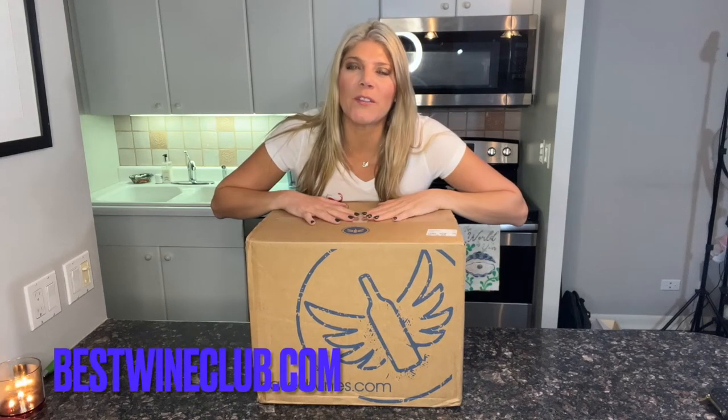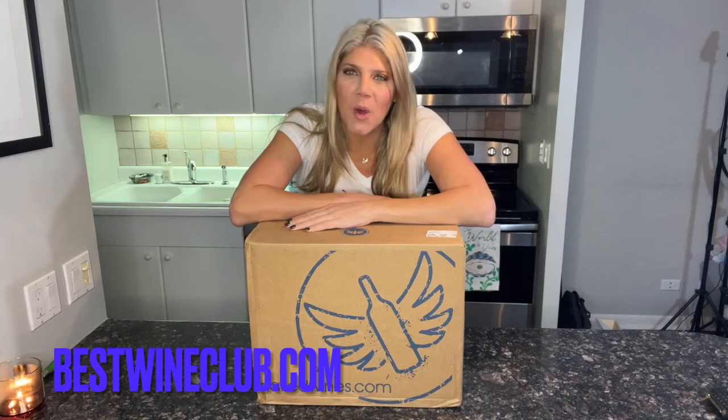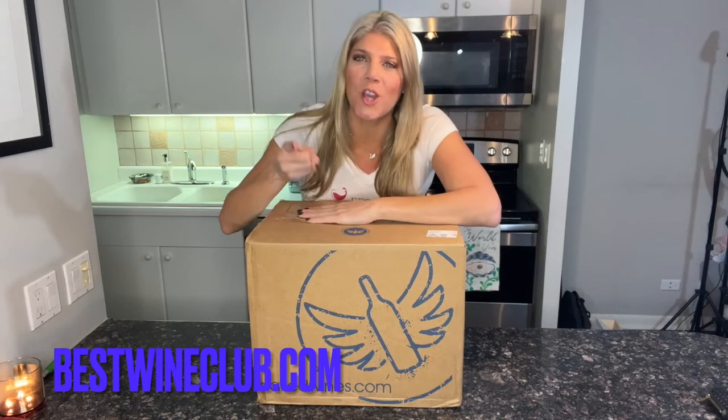Hello! Today we will be reviewing the Naked Wine Box. Laura here with BestWineClub.com. So let's jump right in.